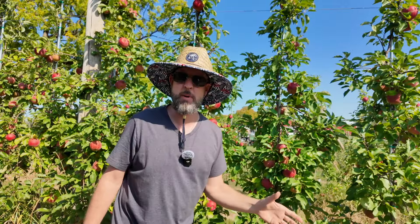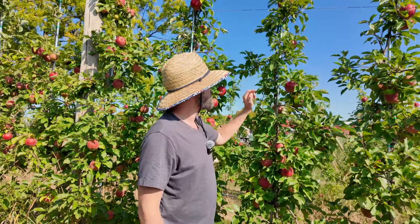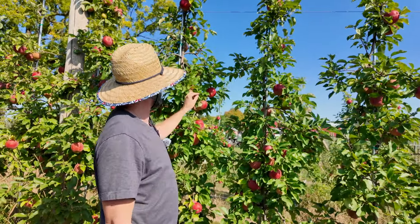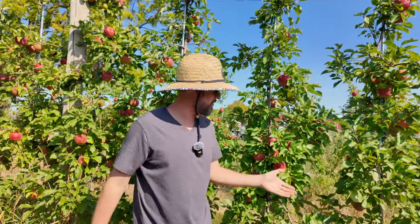He says this is easier with spur-bearing types compared to tip-bearing types. Tip bearers bear on the ends — they want to sprawl out and just put the fruit on the tips. Whereas spur bearers have these little spurs where the apples come off of small side branches. You have to be careful not to cut all the spurs off when pruning, but with tip bearers you can't just go ahead and cut the tip off.